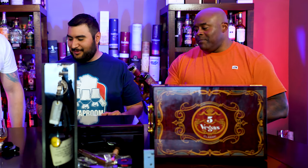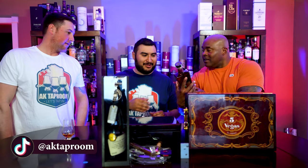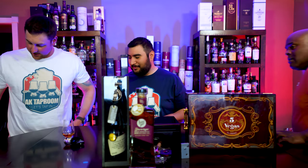Rabbit Hole Derringer straight bourbon whiskey, finished in PX Sherry casks. This is really really nice — you see the rabbit on here? That's a nice bottle. Pedro — those PX casks are gonna be nice.